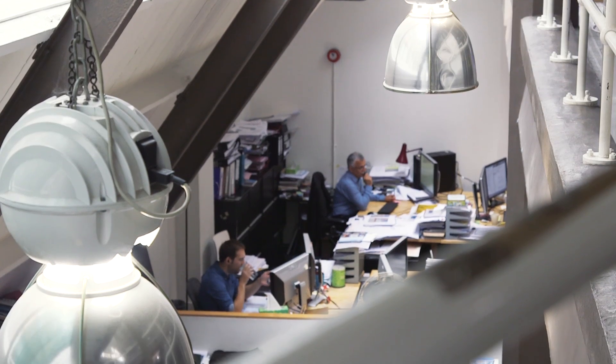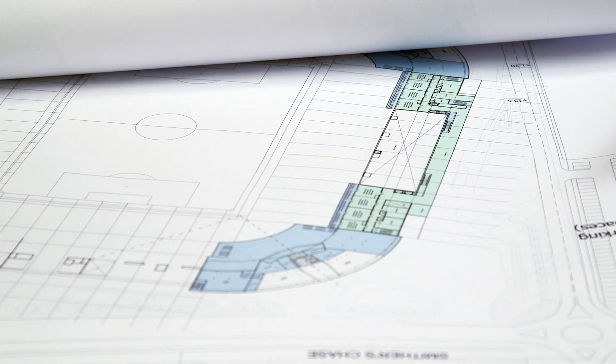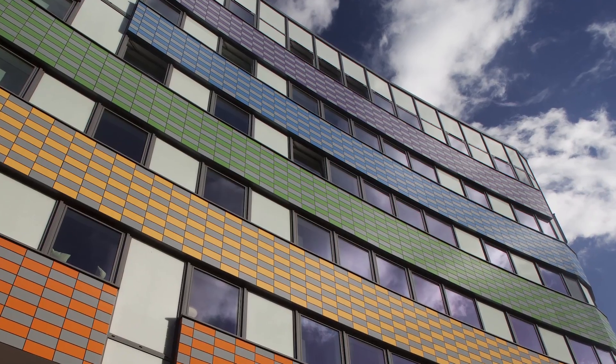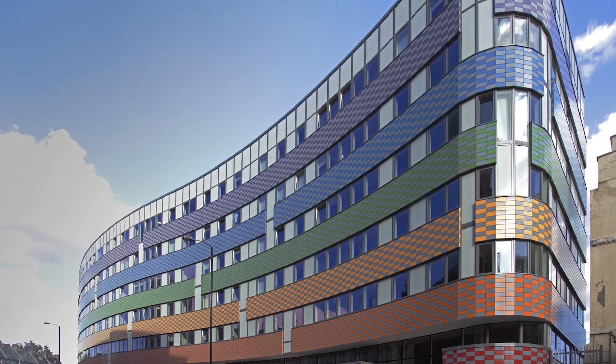I was wondering — would somebody come to you to ask for a building to be designed, or would you come up with a design and then look for somebody to buy it? We're very much the first type — we do the design to order, where people come to us. And where do you draw the line between what's creative and what has to work? You certainly don't dare draw a line between them, because it has to work — that's number one. You meld the working into such a fantastic creative experience that people when they come to the building are uplifted. That's where the architect's skill comes in.